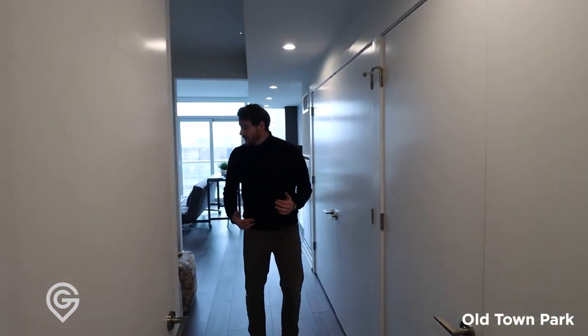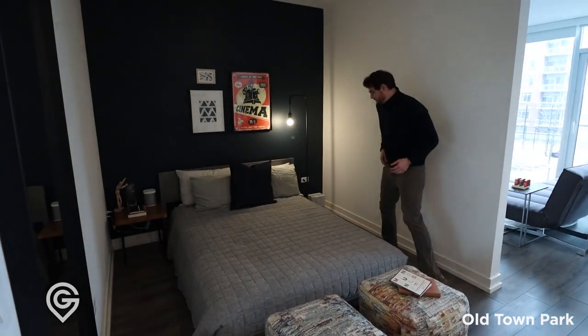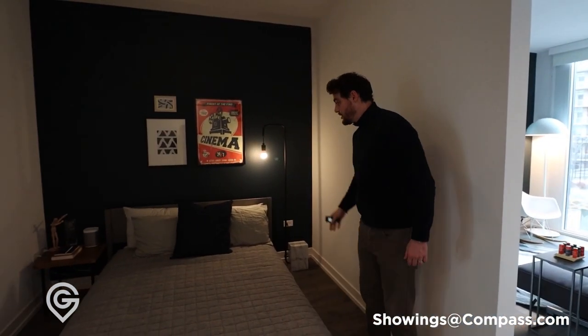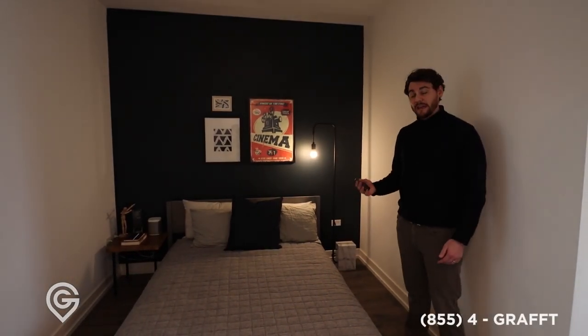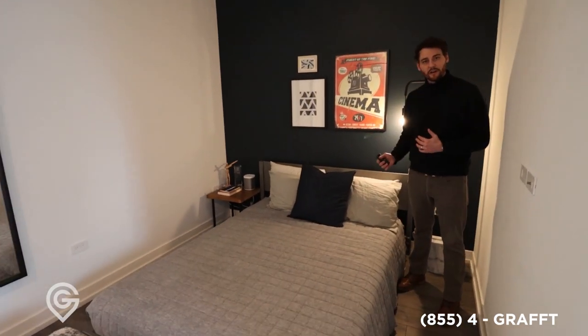And then you get to the actual unit. Perfect area for your bed — this distance right here is nine feet. So no matter what size bed you have, you could lay it this way, you could lay it that way, you could put a king here. You could do anything you want with this space; there's enough space to do it. I love this because you have a nook for your sleeping area.